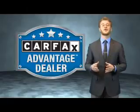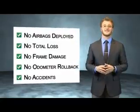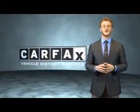This vehicle qualifies for the Carfax buyback guarantee. Be sure to find a complimentary copy of the Carfax Vehicle History Report online or contact the dealership. Just say: show me the Carfax.